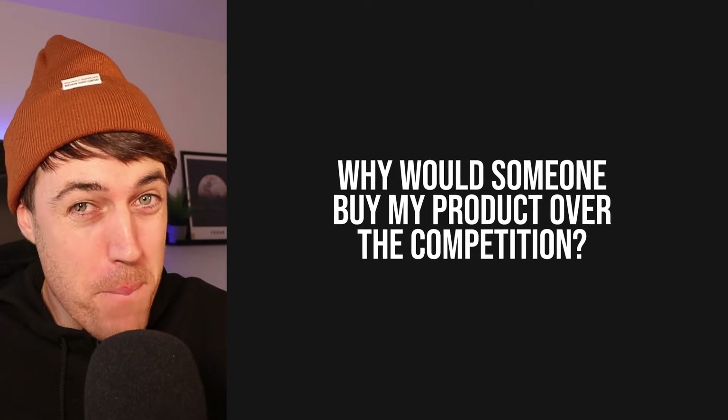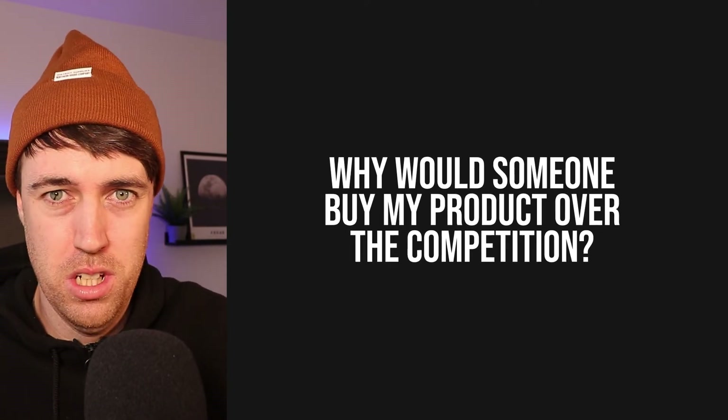So how do you actually get more conversions? How do you drive your conversion rate up? Well, you've always got to be asking yourself the question: why would someone buy my product over the competition? And this, of course, is a question you should be asking yourself in the product development stage — not just in the product launch or marketing phase. You really need to be creating products that have a complete package of an offer that solves problems for people.